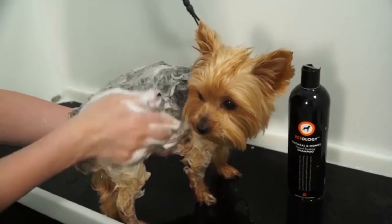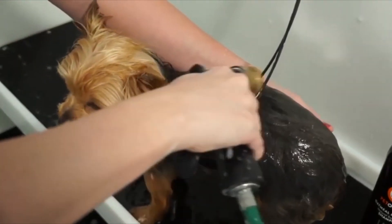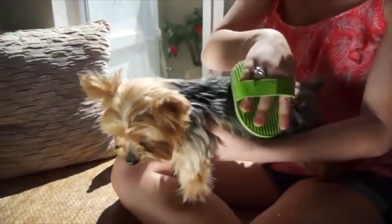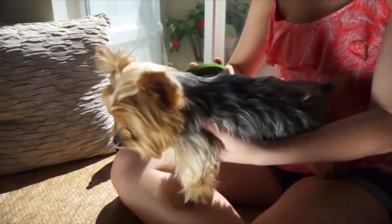What makes Patology the best dog shampoos and conditioners on the market? It is because at Patology, we understand that dogs are different than humans, and that dog hair care should be formulated for the dog's specific needs.